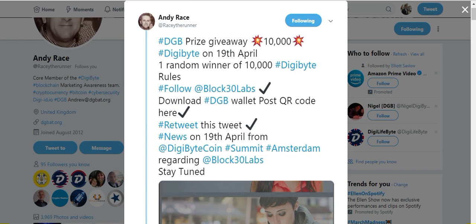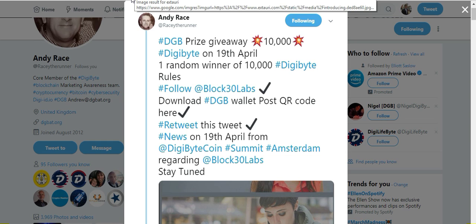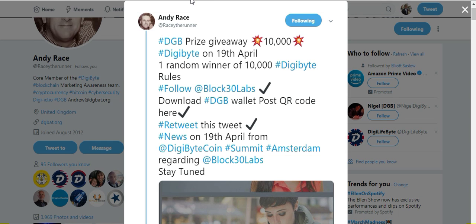I'm actually going to pay with DigiByte. Last announcement: this is a tweet from Andy Race, who is a core member of the DigiByte team. He's giving away 10,000 DigiByte — the giveaway will take place on April 19th. To apply: follow Block 30 Labs, download the DigiByte mobile wallet, post your QR code in the comments, and retweet the tweet. The winner will be selected on April 19th. The 10,000 DigiByte is coming directly from Andy's own pocket, so be sure to send thanks to Andy if you win.